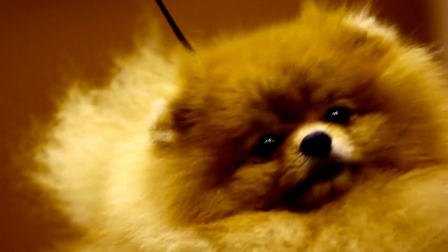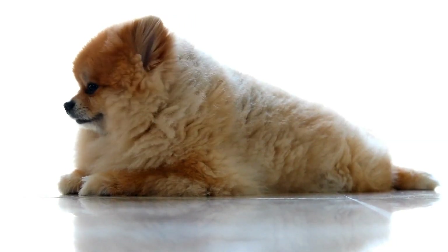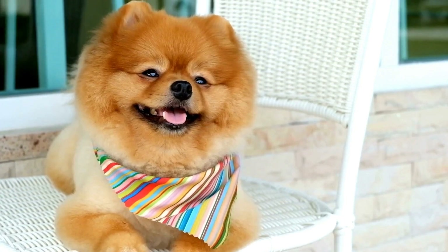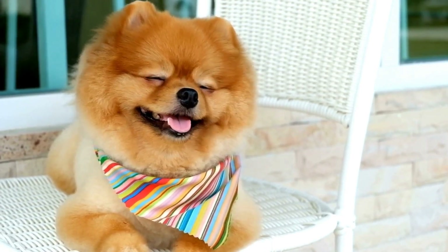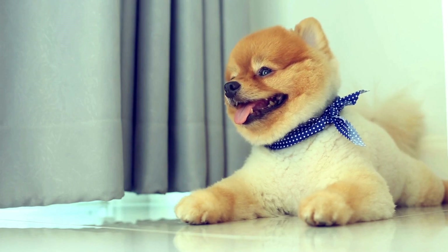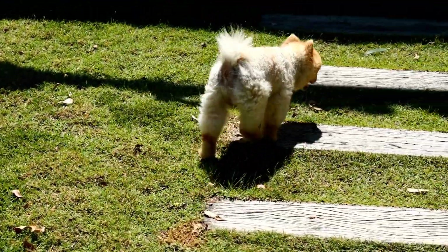Morning Routine. The morning routine sets the tone for the rest of the day. Start by waking up at a consistent time each day. Pomeranians are early risers, so be prepared to rise with the sun. Begin by taking your Pomeranian outside for a bathroom break. Afterward, provide them with a nutritious breakfast to fuel their day.